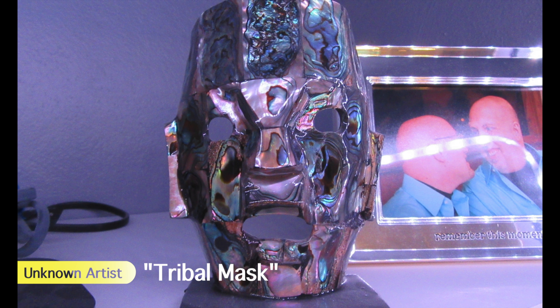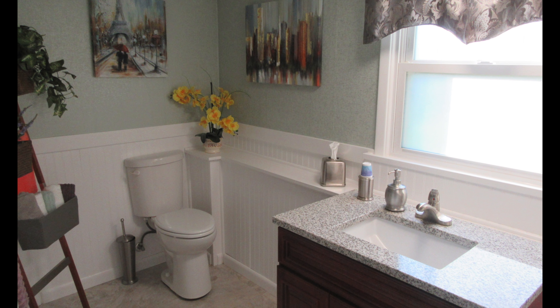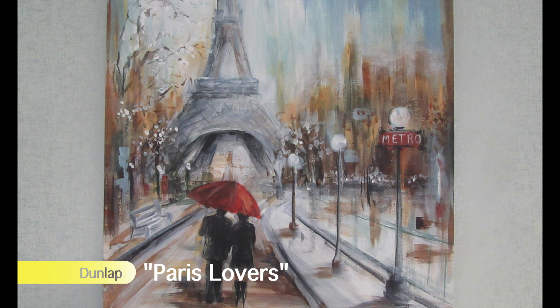And finally, bought in Belize, a tribal mask made out of a local gemstone. In our powder room, we have pieces like this one by Marilyn, as well as a map of Paris from the 19th century and also a modern New York City skyline.